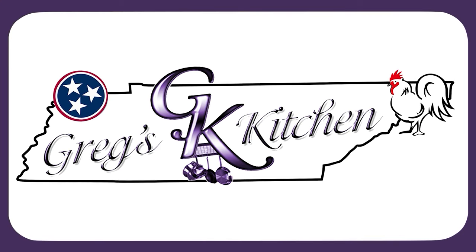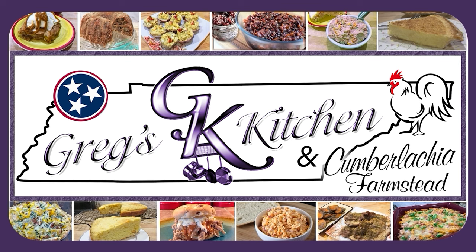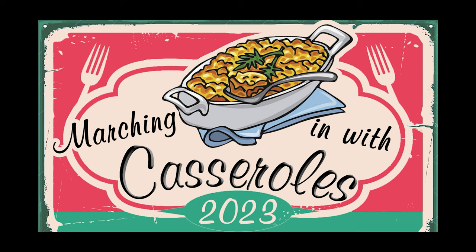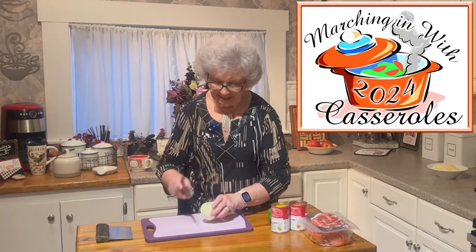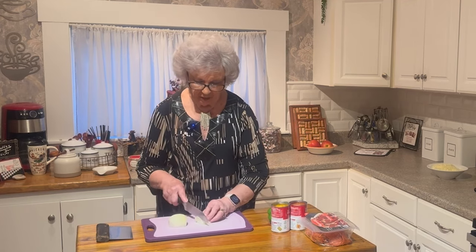Thank you for joining us. Hi, welcome to my kitchen. Today I am going to be making a pizza casserole. I don't know if anybody eats any more pizza than my family. So let's get started.